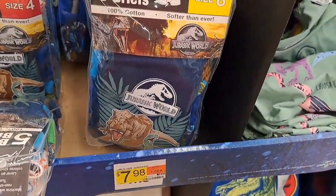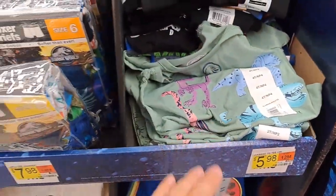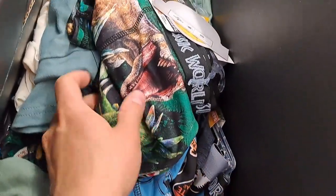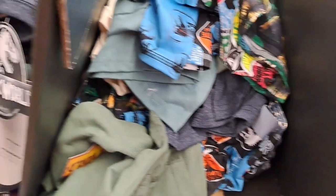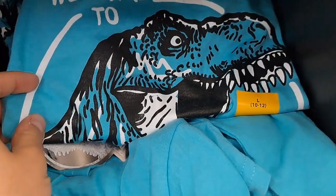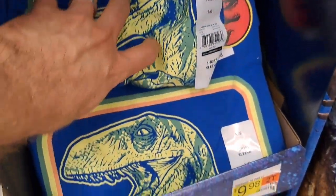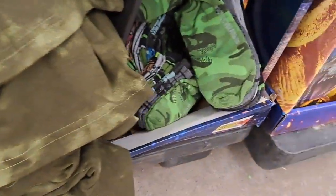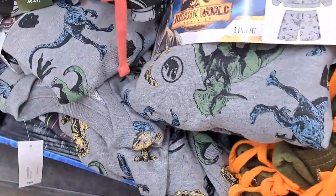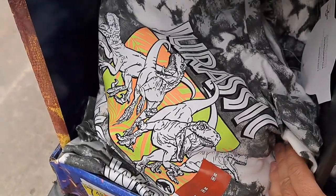It's got boxer shorts, some t-shirts for boys and girls, some more boxer shorts. Got all kinds of shirts mixed in here. Still have all this stuff out. Got some socks down here, some PJs, got another shirt here.